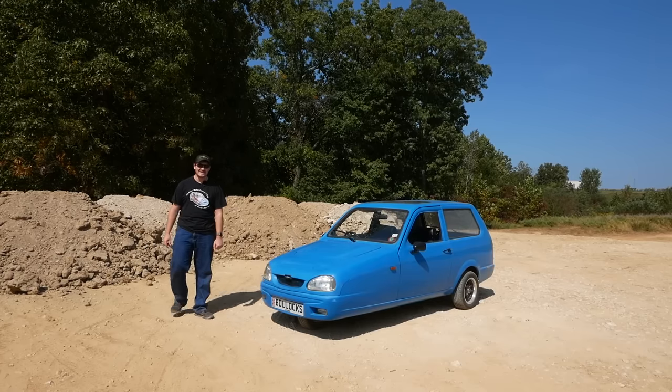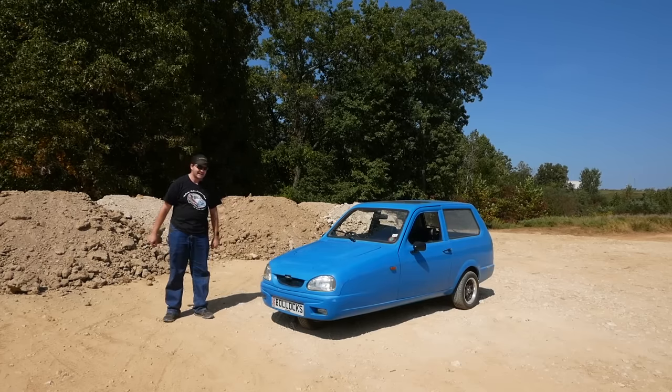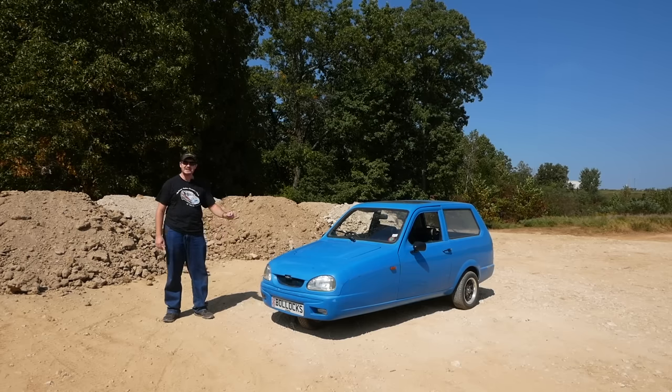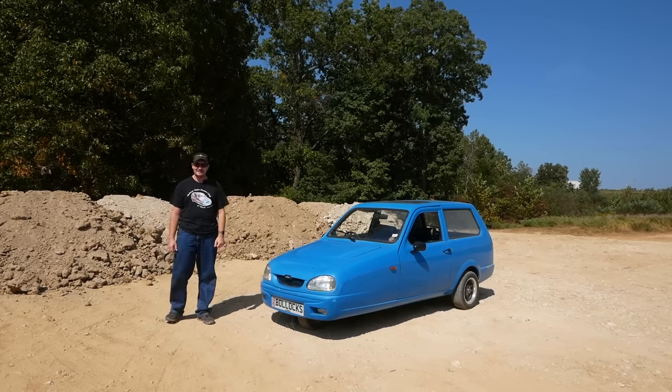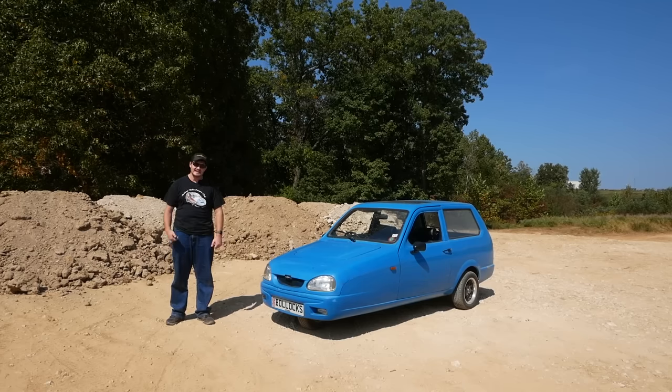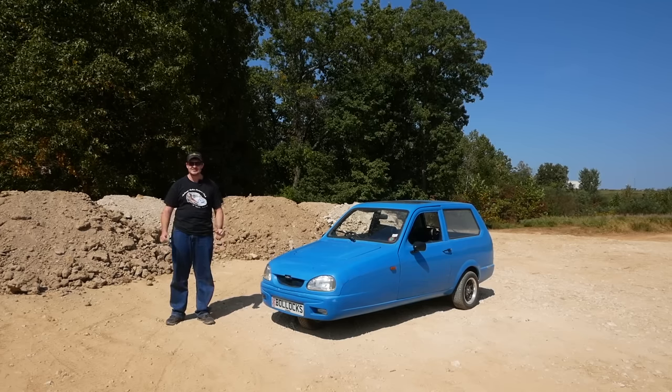This little blue suppository next to me is a Reliant Robin. It's three-wheeled, made of fiberglass, named after a bird, made in England, and it belongs to me. I bought a Reliant Robin. And yes, I have seen that episode of Top Gear, so please don't tell me about it.